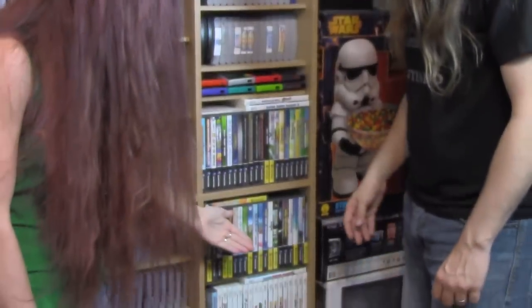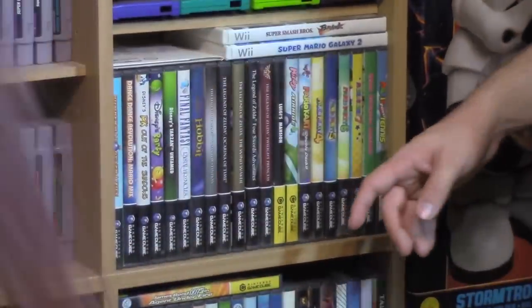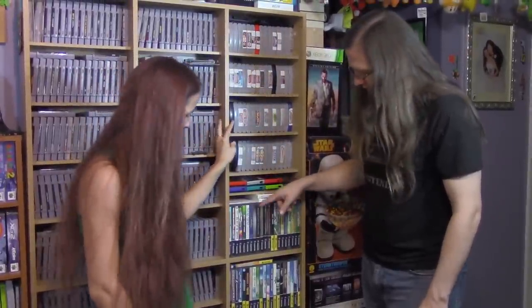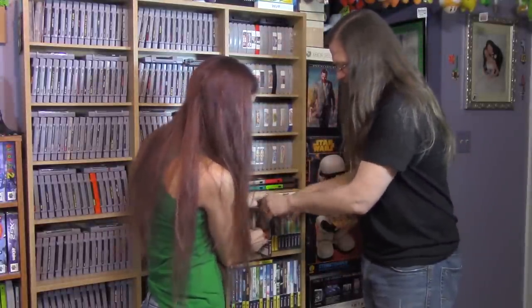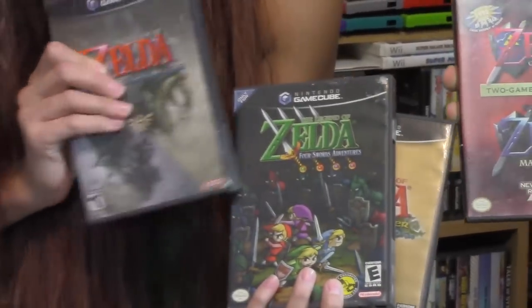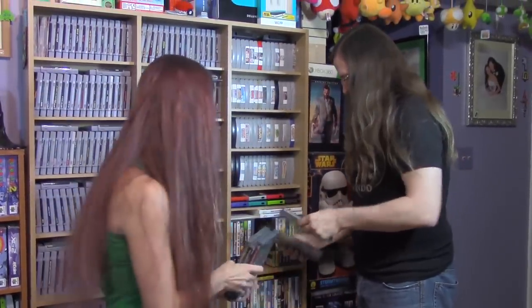For GameCube, I have every Zelda title for the system. The Legend of Zelda Collector's Edition came with Zelda 1, Zelda 2, Ocarina of Time, and Majora's Mask all on one disc. The Legend of Zelda: Ocarina of Time Edition came with the original Ocarina of Time and the Master Quest. The other titles are Wind Waker, Twilight Princess, and Zelda Four Swords — all with their fairly unique covers.